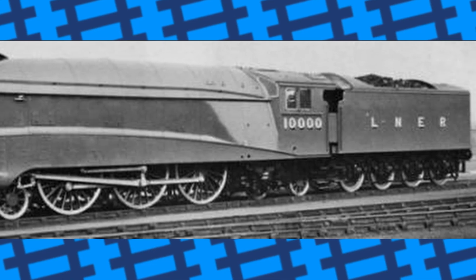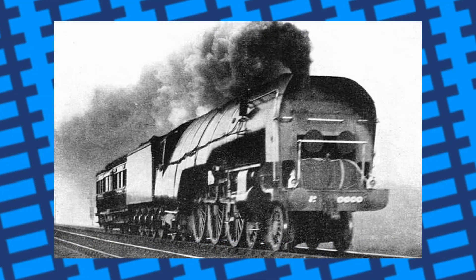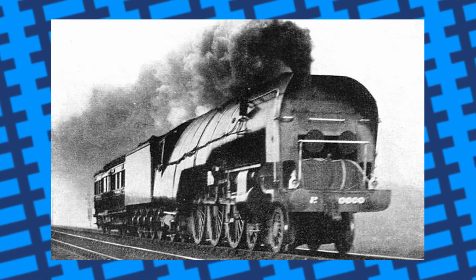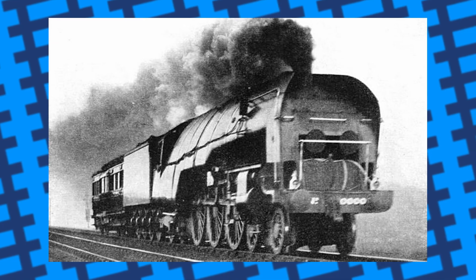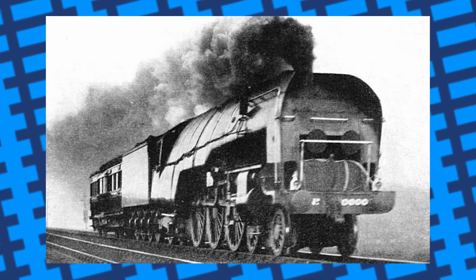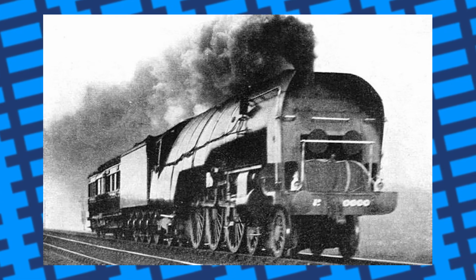The engine never carried a name, only ever bearing the number 10,000. It was nicknamed the Hush Hush due to its secrecy when being developed, and later earned the nickname the Galloping Sausage due to the bulging round shape of the boiler. British Enterprise was considered when it was first built, and British Rail considered the name Pegasus for the rebuilt version, but neither of these names were ever used.